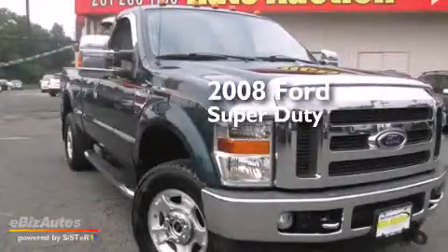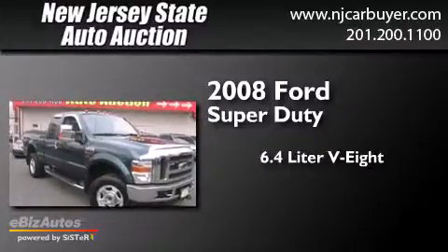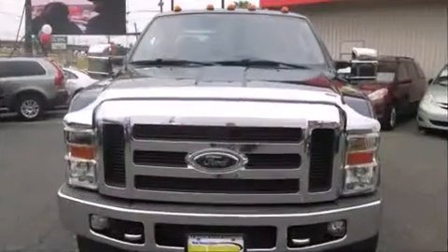This is a 2008 Ford Super Duty. It features a 6.4-liter 8-cylinder engine, a 5-speed automatic transmission, and the added safety and control of 4-wheel drive.